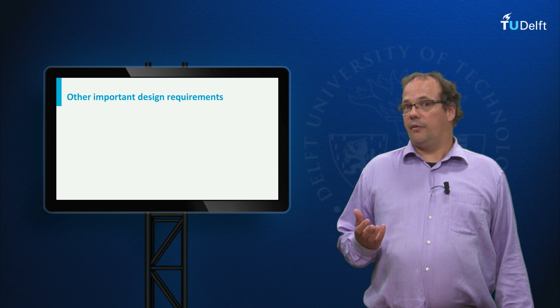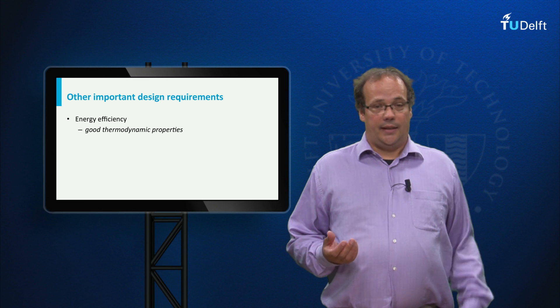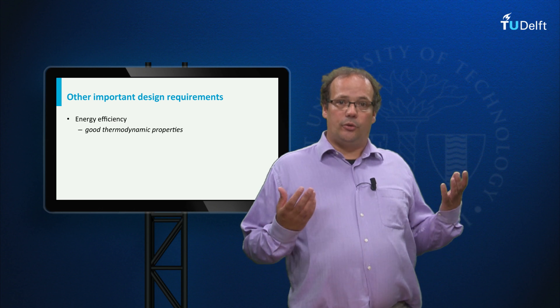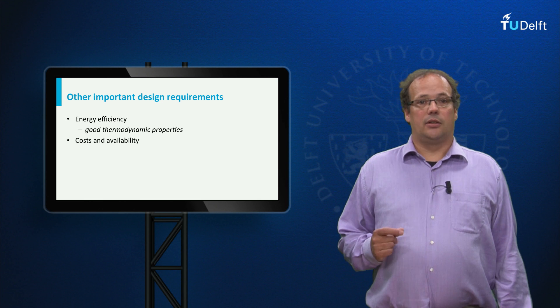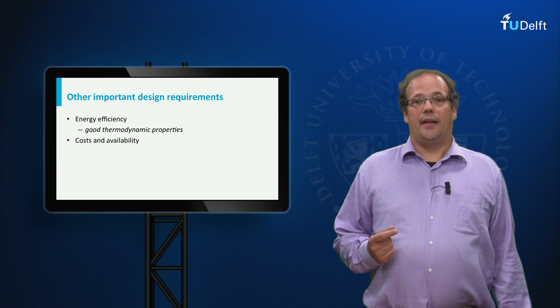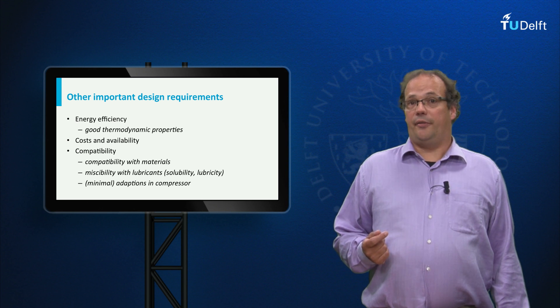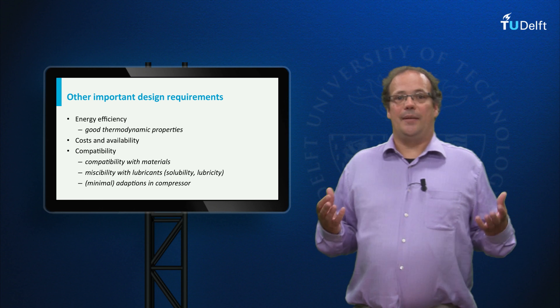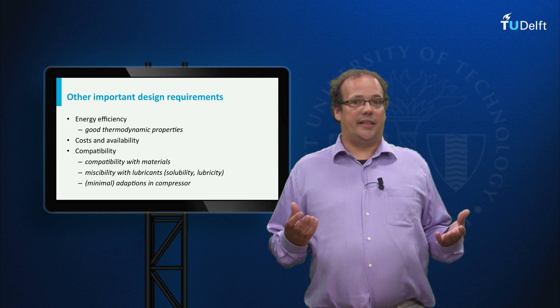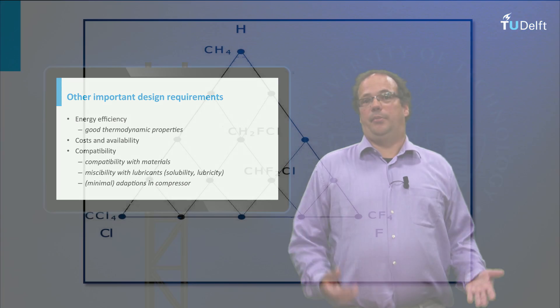Other design requirements were, first of all, energy efficiency — the new coolant had to have very good thermodynamic properties. Second, cost and availability. And third, compatibility with the other parts of the fridge. However, it was difficult to attain all these requirements at the same time. We will focus here on the conflict between the values of safety, health, and sustainability.